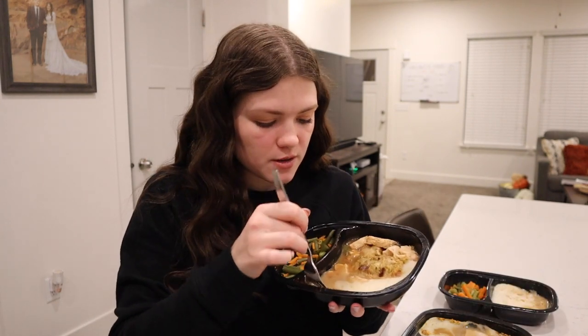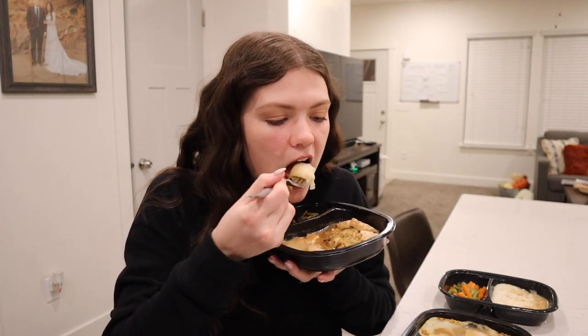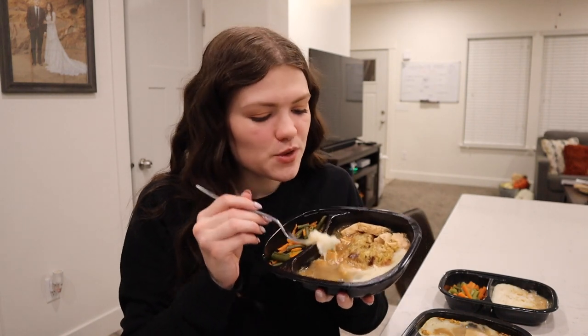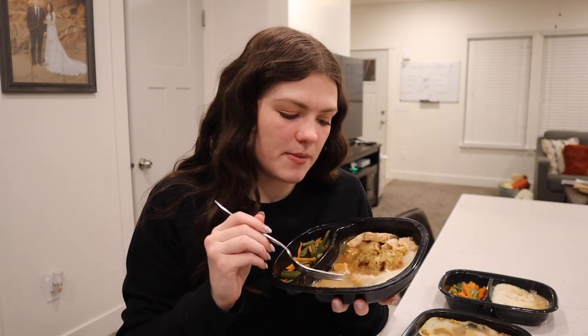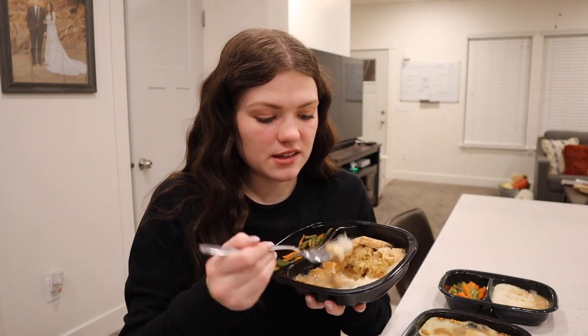Alright, let's try the Marie Callender mashed potatoes and gravy. This one's very thin, there's not a lot to it. Interesting — it has a different taste to it, and I can't really describe what it is. There's a different seasoning in it — like rosemary and thyme, that kind of thing. It's definitely salty and savory, which are my favorite things. I would eat the rest of this. This is super good.